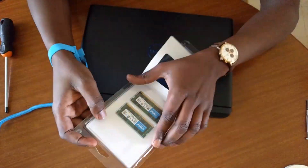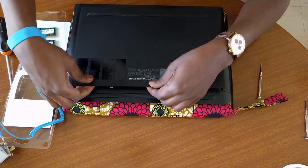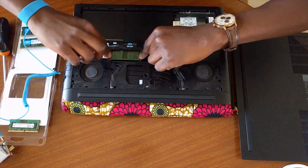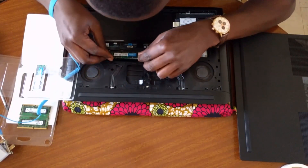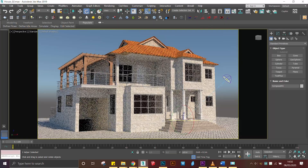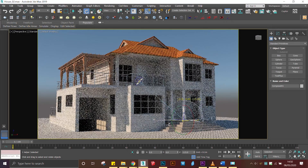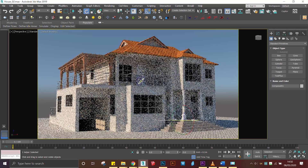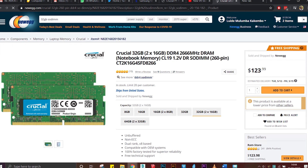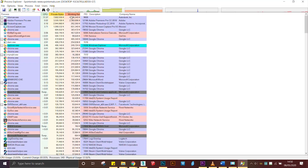One upgrade I would say is only necessary if you've bought the 8GB variant of the Dell G7 is the RAM. Ample RAM allows Windows to load up as many core processes as possible onto memory, which can make your system much more snappy and responsive overall. A 16GB kit would be sufficient for most people; however, if you run any video editing or 3D rendering work, I would recommend the 32GB kit. They've dropped significantly in price by over 50% since the time I upgraded, making it an easy recommendation.